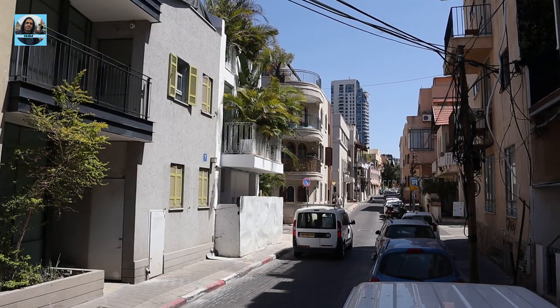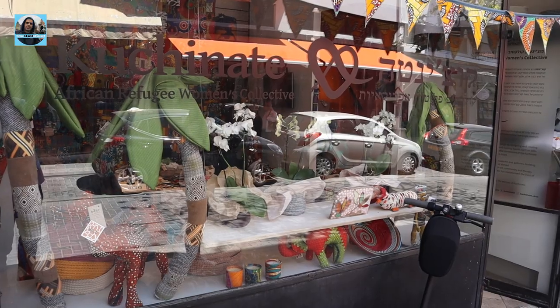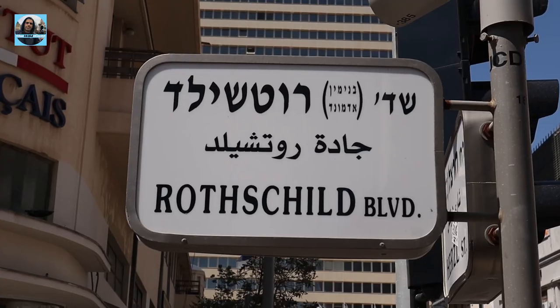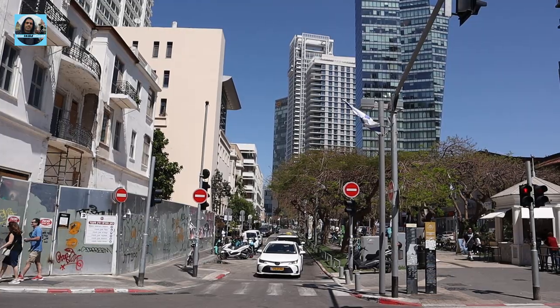Neve Tzedek is an amazing neighborhood. It has become home to galleries and artists, and is a very popular place in Tel Aviv. If you come to Tel Aviv, check out this area to stay. A great advantage is that it's close to Rothschild Street, the beach, and Allenby. If you really want to experience Tel Aviv life, this is a great neighborhood. This hotel also has a restaurant — let's go check it out!